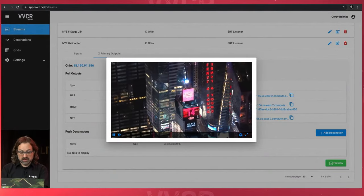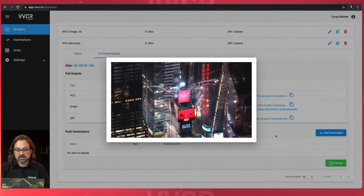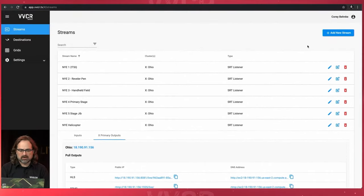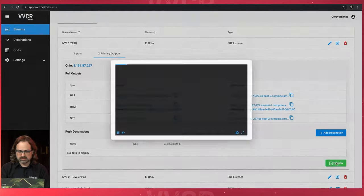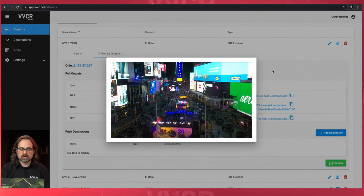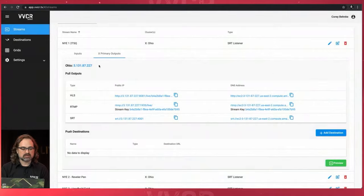Now I'm going to open the preview — great, I've got my helicopter feed with fireworks going off in Times Square, exactly what I'm expecting. Every stream has a preview button on the right. There's a better way to view them in grids, which we'll go over in a second. The player you're looking at is actually an SLDP player — ultra low latency playback — allowing you to view your streams in full quality. There's no transcoding that happens.